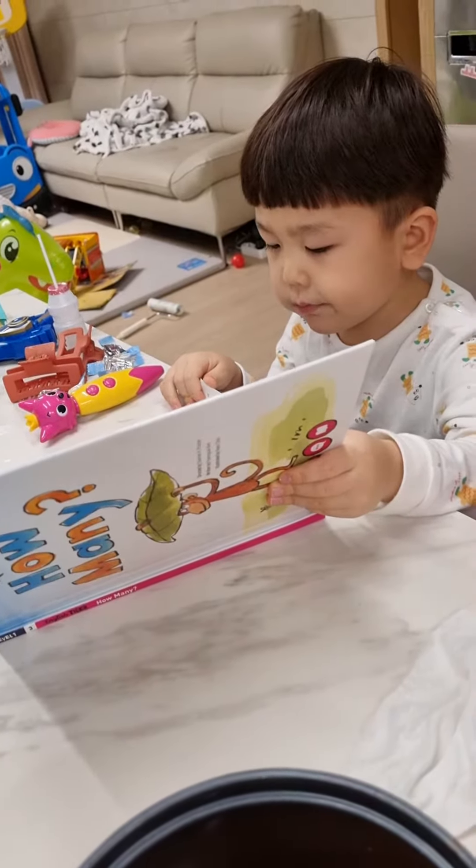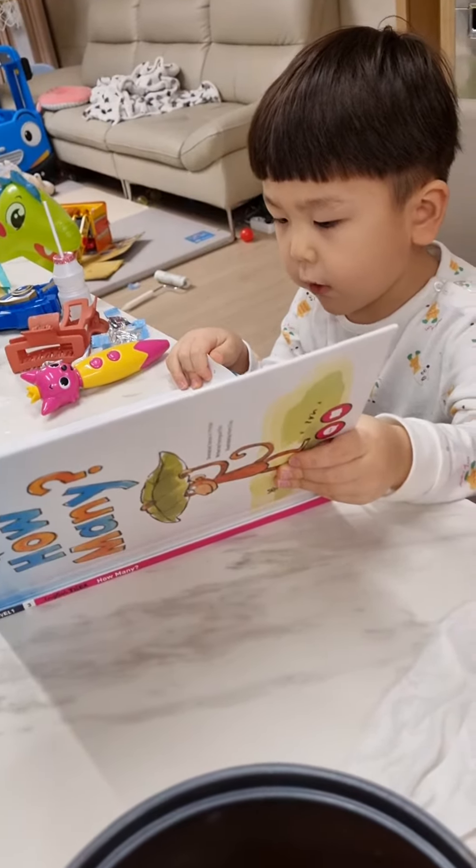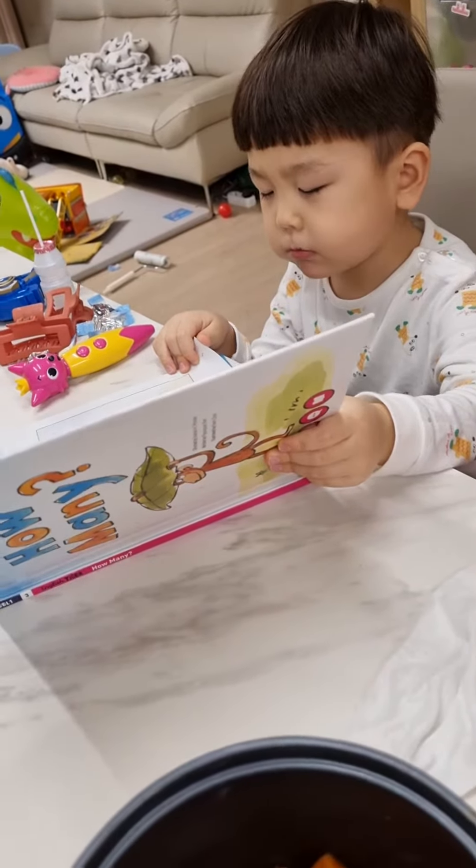It is raining. There is a big leaf. Come here, monkey. One, under the leaf.